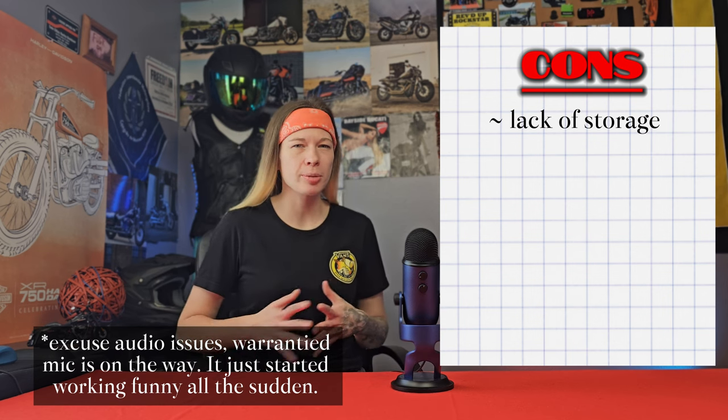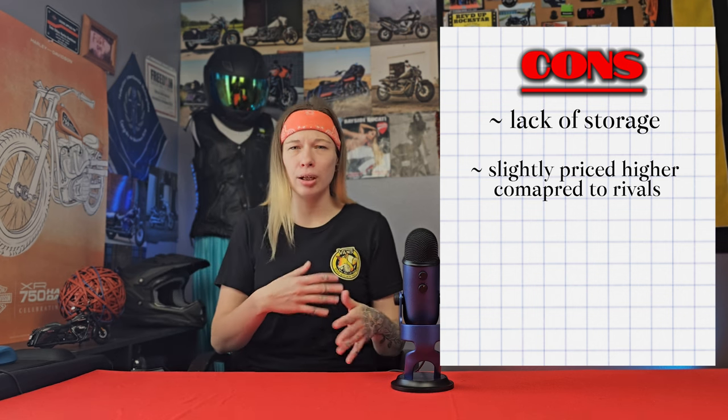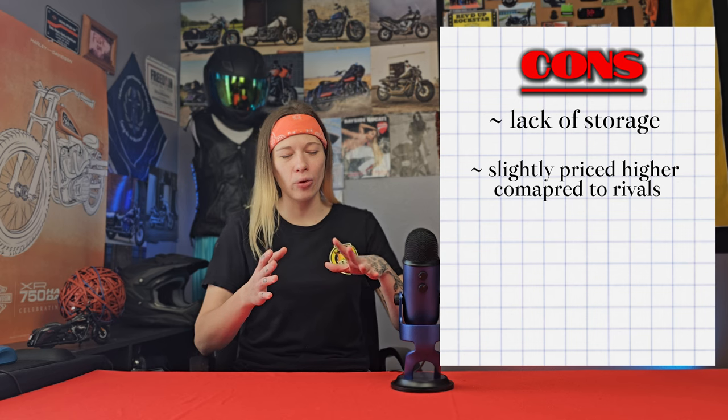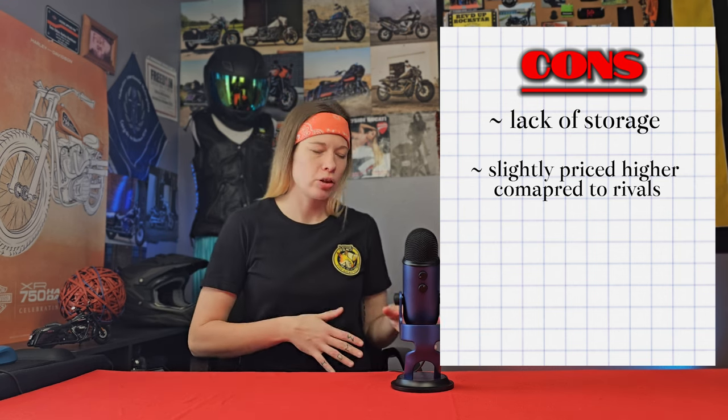The second complaint frequently noted about this motorcycle was its cost — specifically when it was released. When new, it was not on the lower end compared to rivals in the 400cc class, with pricing approximately $12,300 to $13,800 depending on whether you chose the ABS option, a difference of over $1,000. That said, you definitely get Honda's build quality and craftsmanship, so there is good value behind that price.